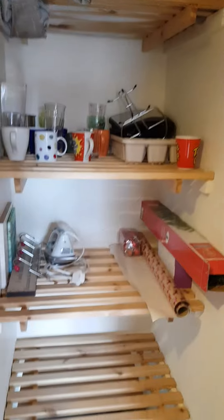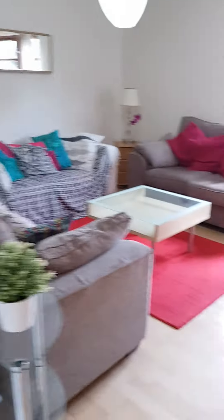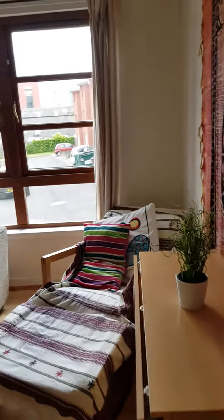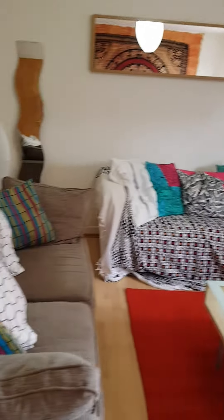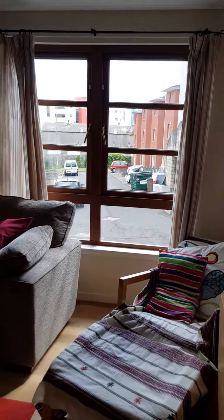There's a fairly large storage cupboard with plenty of items in there. The living room is big, with plenty of furnishings. It has gas central heating and a quiet outlook.